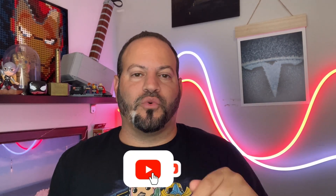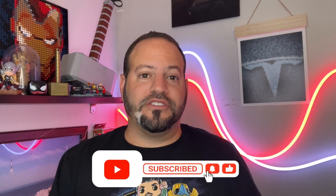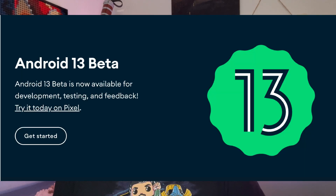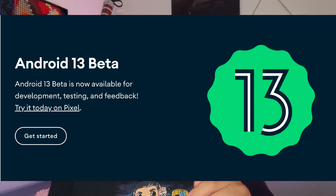What is going on everybody, welcome back to Phones and Drones. Today Google released Beta 4 for Android 13. This is important — it's a big milestone actually, because this should be the last beta they release before the actual full launch of Android 13 in the coming months.